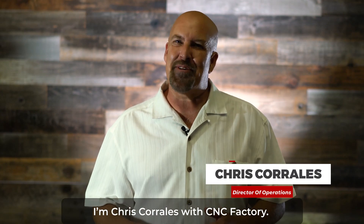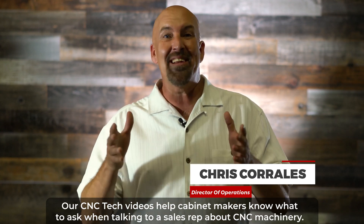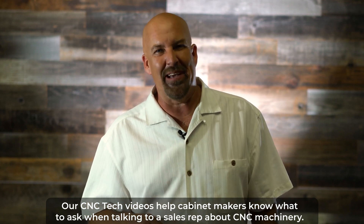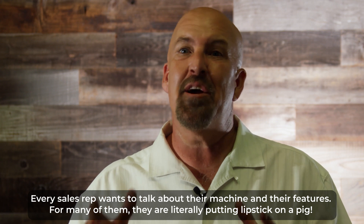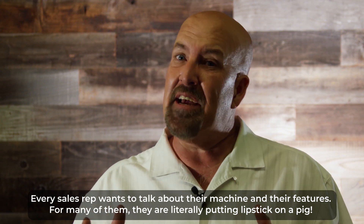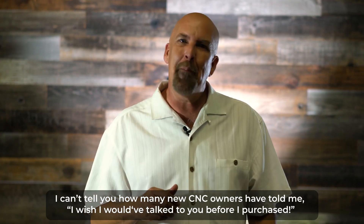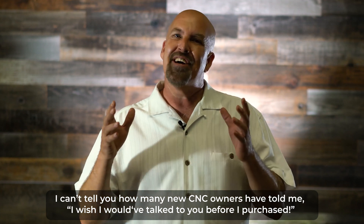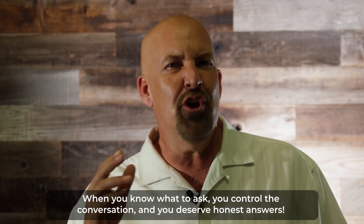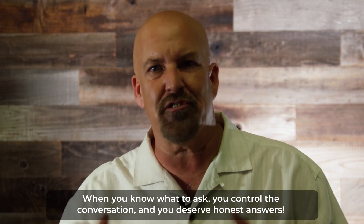I'm Chris Corrales with CNC Factory. Our CNC tech videos help cabinet makers know what to ask when talking to a sales rep about CNC machinery. Every sales rep wants to talk about their machine and their features — for many of them, they're literally putting lipstick on a pig. I can't tell you how many new CNC owners have told me, 'I wish I would have talked to you before I purchased.' When you know what to ask, you control the conversation and you deserve honest answers.